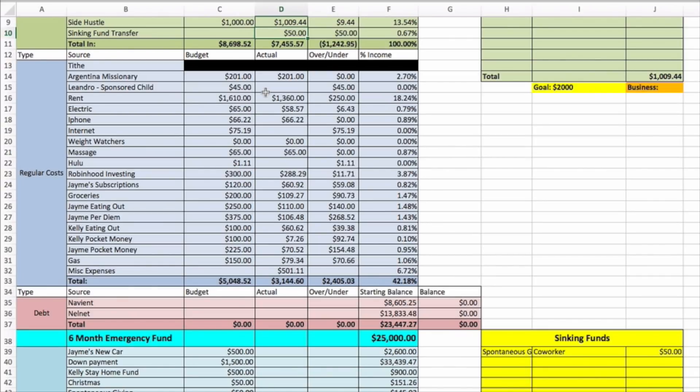Rent — we did get a discount because we were having a leaking and mold problem from the AC unit upstairs that leaked and caused mold and ruined some shoes. They gave us a two hundred fifty dollar credit, so this month we paid one thousand three hundred sixty dollars versus the normal one thousand six hundred ten. Electric was a little under budget at fifty-eight fifty-seven.